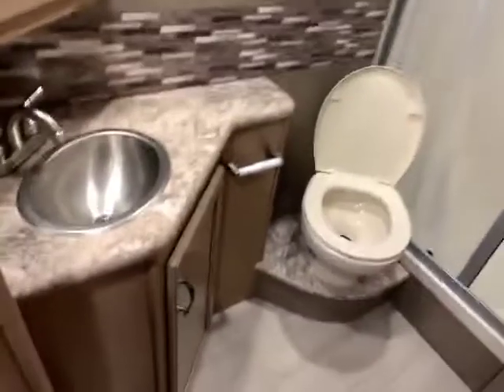And then you can go into the bathroom. Nice countertop space, vanity, more storage down below, and then you have another storage area there. You have your foot flush toilet. And then your really nice shower with a skylight, so even if you're tall, you're going to have plenty of room.